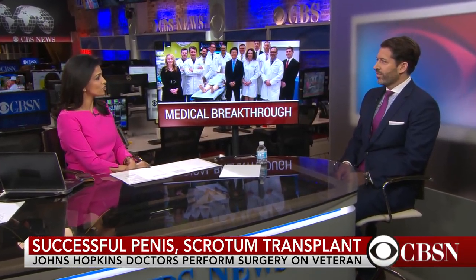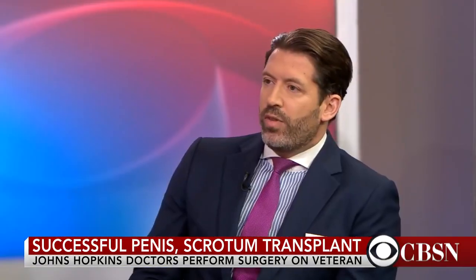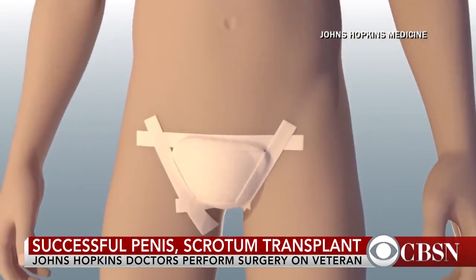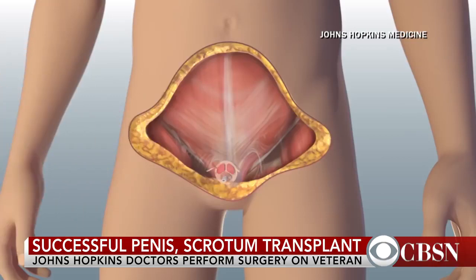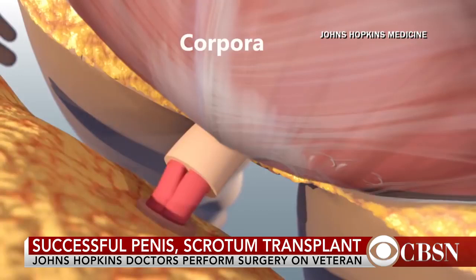How did they manage to do this? This is a really interesting situation. We have a young veteran who had an explosive device take his lower extremities as well as his genitalia. What these surgeons did was they took abdominal tissue from the lower abdomen as well as the scrotum and penis, and they transplanted it into this patient. What that involves is reattaching certain blood vessels and nerves in order to make the tissue survive and to potentially function.